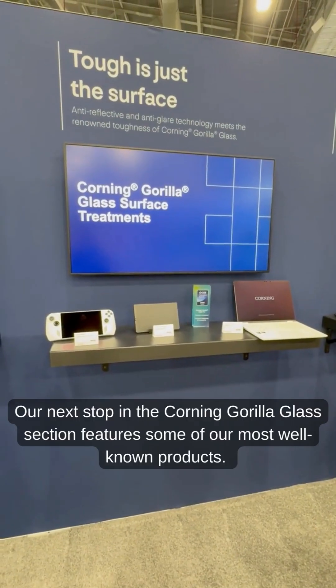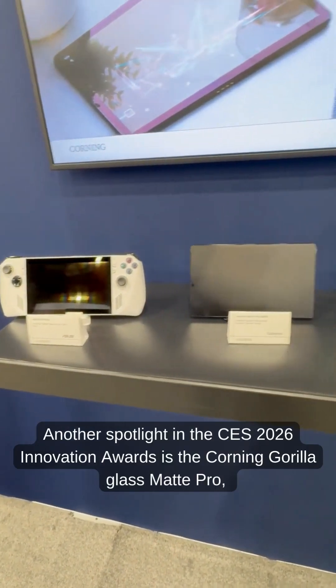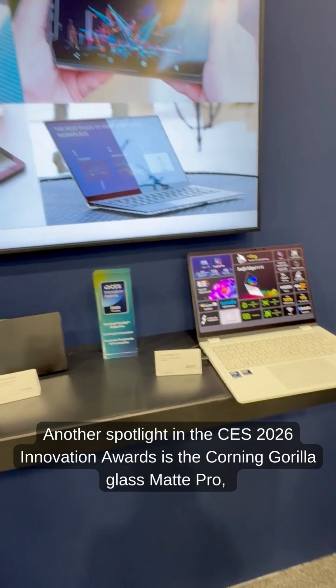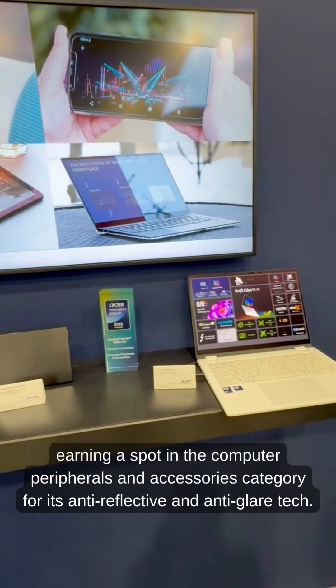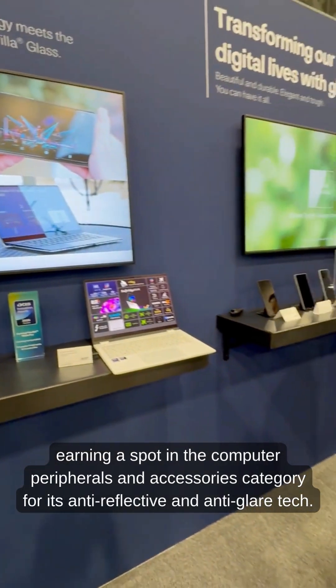Our next stop in the Corning Gorilla Glass section features some of our most well-known products. Another spotlight in the CES 2026 Innovation Awards is the Corning Gorilla Glass Mat Pro, earning a spot in the Computer Peripherals and Accessories category for its Anti-Reflective and Anti-Glare tech.